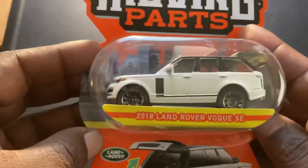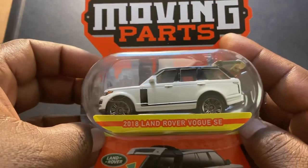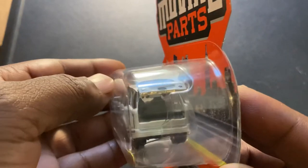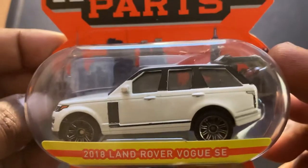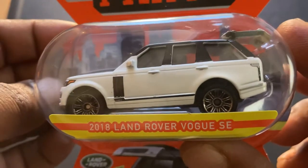This week I also found, with some disappointment but nonetheless, the Moving Parts 2018 Land Rover Vogue SE. The hatch opens up in the back — it's a good looking car, really nice and clean. It looks great — a classic Land Rover design.